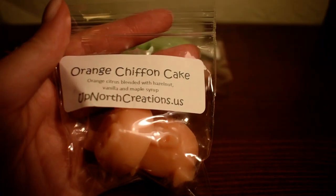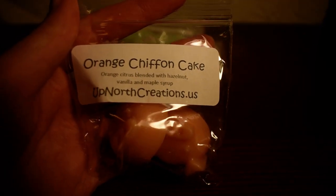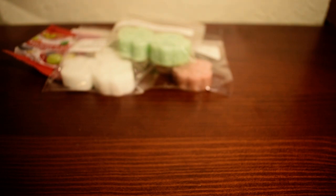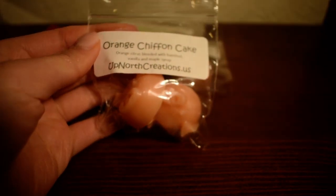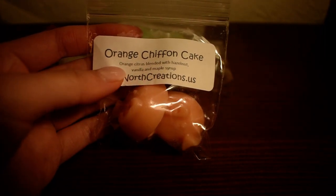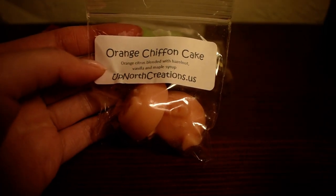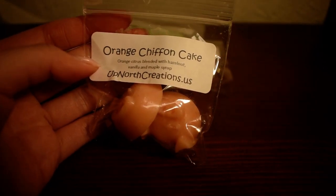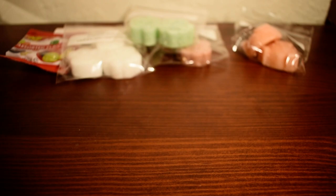The next one I have here is Orange Chiffon Cake. Orange citrus blended with hazelnut, vanilla, and maple syrup. And these are the cutest little piggy wax melts. I can smell the oranges — it is like a bakery kind of orange with vanilla. Even though cake is not listed as a note in the scent description, it smells like cake. It is nice and sweet. I don't smell much hazelnut, but it smells like a creamy orange cake. That was all the samples, which is always generous — so thank you.